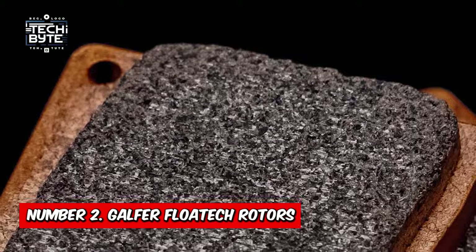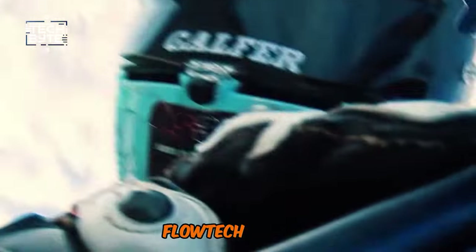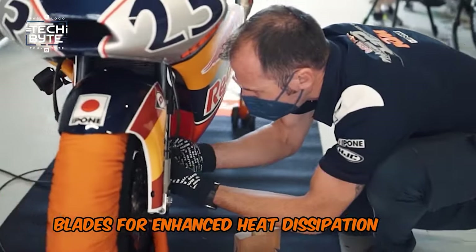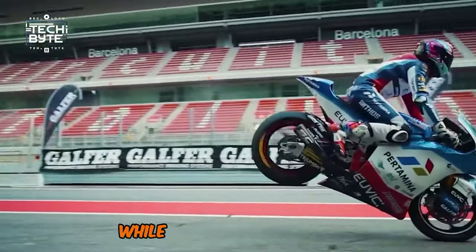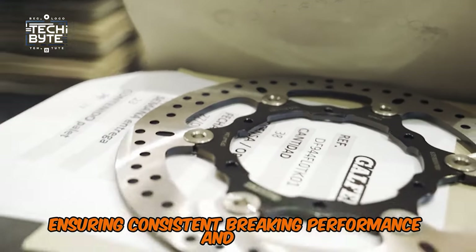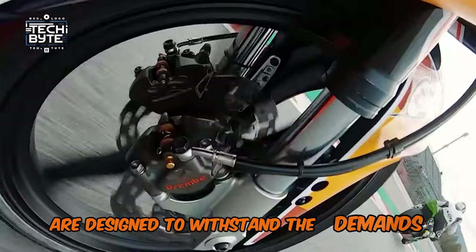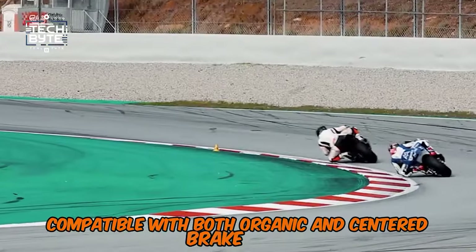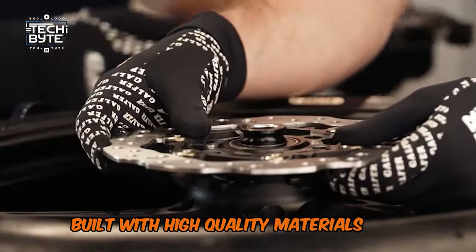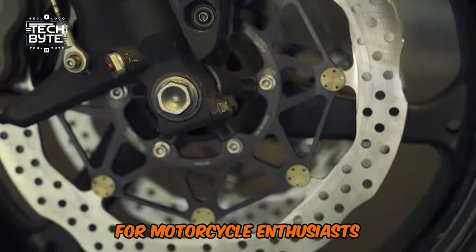Number 2: Galfer Flowtech Rotors. Galfer Flowtech Rotors are groundbreaking — engineered for exceptional performance and durability, featuring laser-cut stainless steel blades for enhanced heat dissipation and strength, and an aircraft-grade aluminum carrier that reduces weight while increasing durability. The unique floating rotor design allows for thermal expansion and contraction, ensuring consistent braking performance and feel while reducing brake noise and vibration. With increased resistance to warping and distortion, these rotors are designed to withstand the demands of intense riding. Compatible with both organic and sintered brake pads, Galfer Flowtech Rotors are a direct replacement for OEM rotors requiring no modifications. Built with high-quality materials, they offer a long lifespan and excellent performance in both wet and dry conditions.